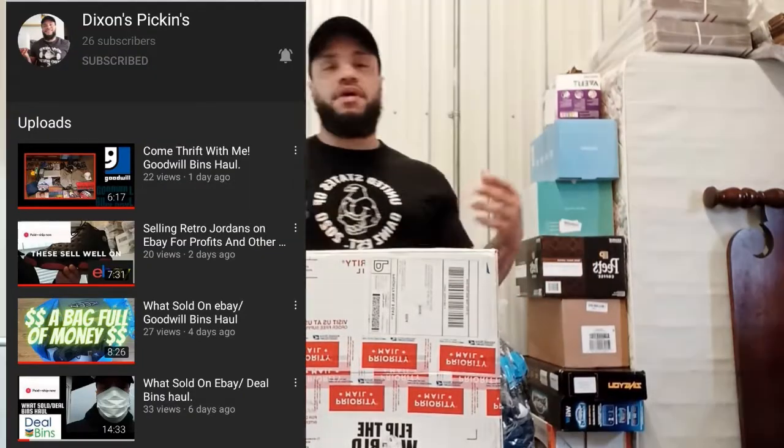What's good everybody? It's your boy Marks and I'm back with another video. On this channel I make reselling content. I do sourcing from Goodwill, Goodwill Outlets, Amazon Band Returns, stores, garage sales — anywhere that I can buy stuff for a lower price and then sell it at a higher price, I'm there. So if that seems like something you're into, please make sure you guys subscribe to the channel and turn on the notification bell so you guys will know when I drop another video.